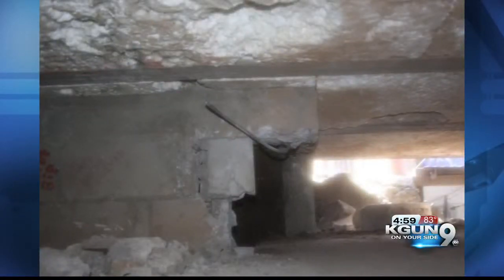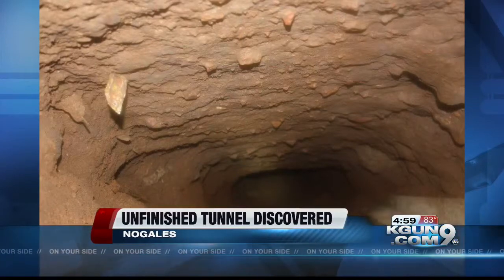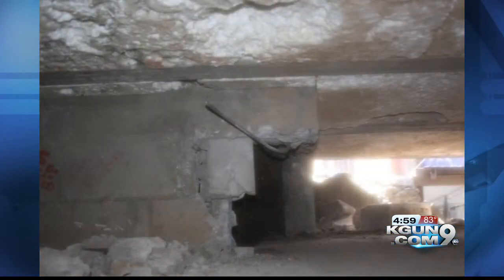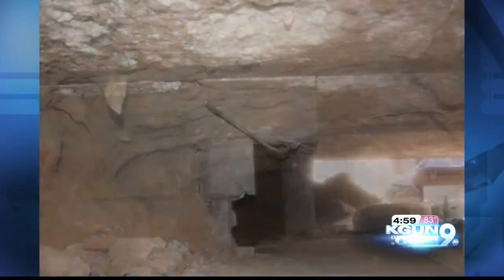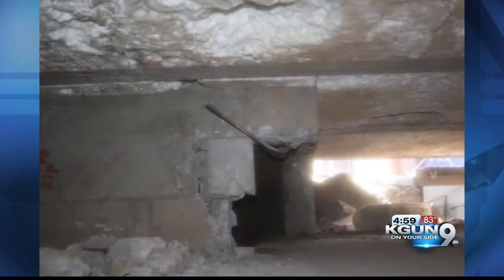We are getting our first look at an incomplete cross-border tunnel. CBP officers discovered it on Friday. The tunnel is 16 by 16 inches and was found during a sweep in Nogales. It's 25 feet high and extends 6 and a half feet into the U.S. CBP officers will monitor the tunnel until the remediation is finally complete.